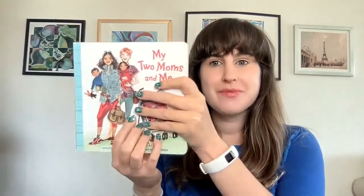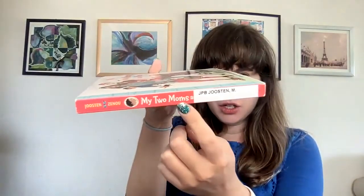So this is the front cover. This is the back cover. And this is the spine. The spine says, My Two Moms and Me. Okay, friends, let's get started.